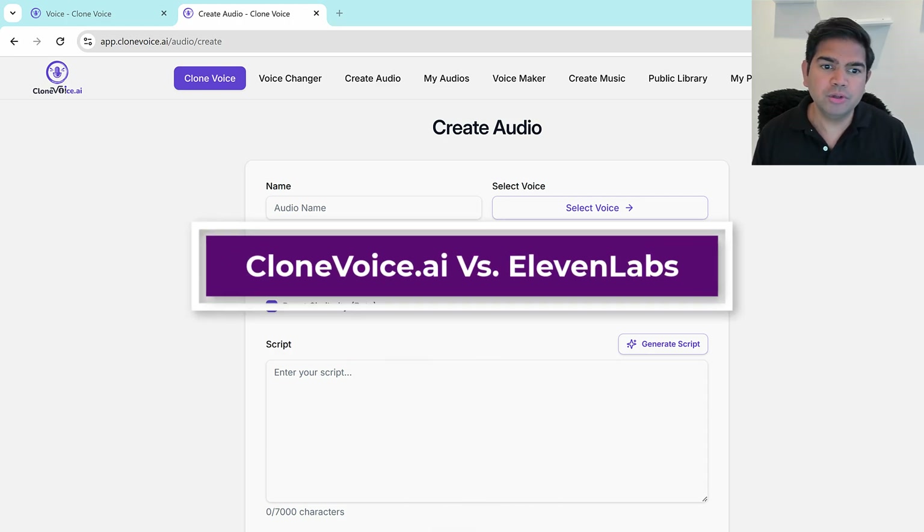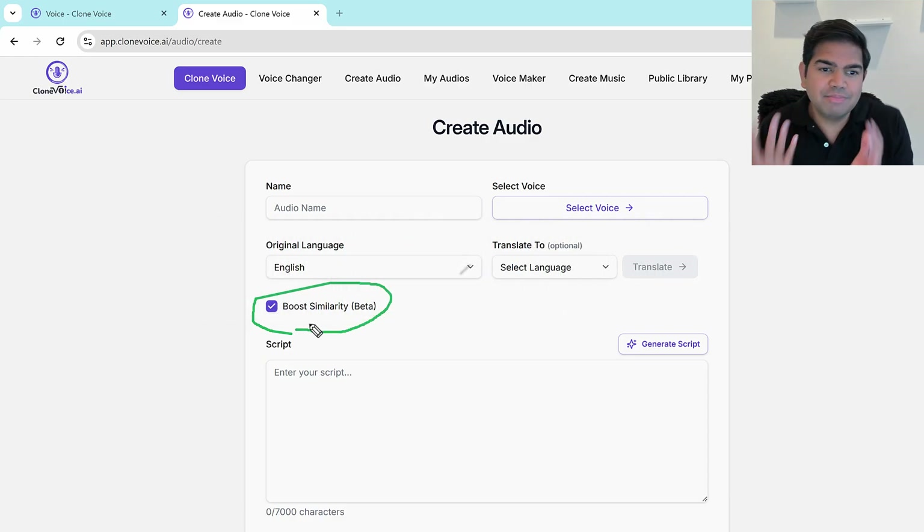I'm going to show you a brand new feature we've just added which is really revolutionary called Boost Similarity. It says beta, but it just makes everything perfect and we're going to keep improving it. Normally when you try to clone your voice, whether it's in English or another language, or even in cases of dubbing, the number one biggest issue is that your voice might not sound like you.